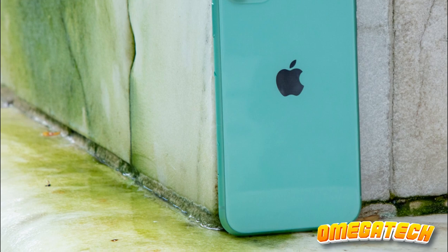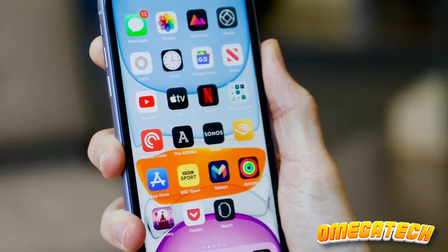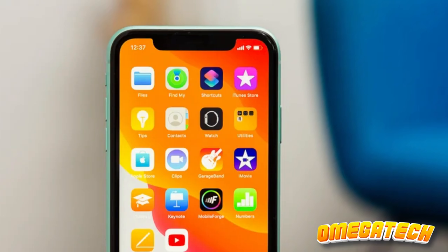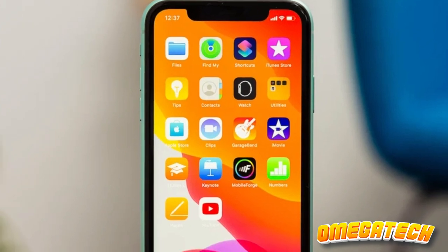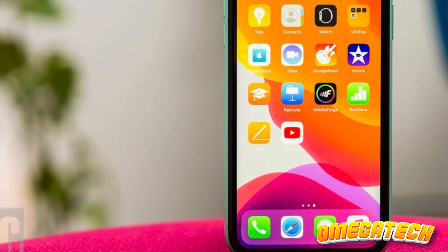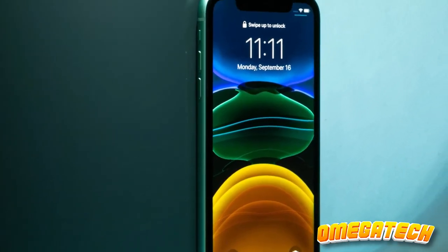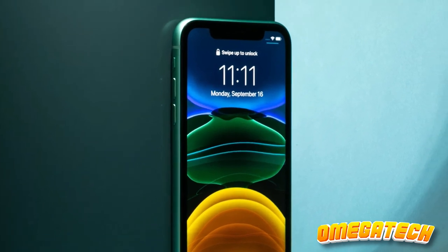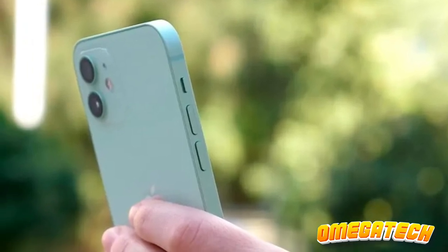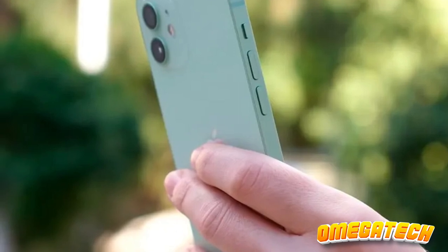The enduring structural integrity of the iPhone 11 isn't to be dismissed lightly, matched equally by its exquisite 6.1-inch Retina screen. The A13 Bionic chip, albeit not quite paralleling the prowess of Apple's more contemporary technology, staunchly holds its ground in tackling an array of rigorous operations. The iPhone 11's compatibility with iOS 16 should alleviate any disquiet concerning potential obsolescence on the software front.